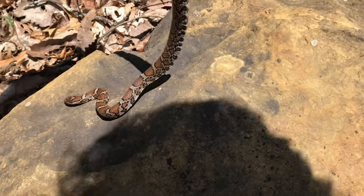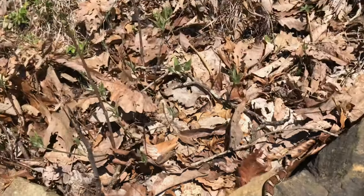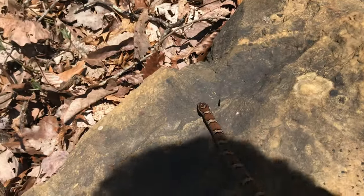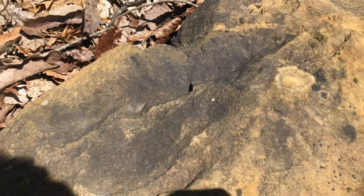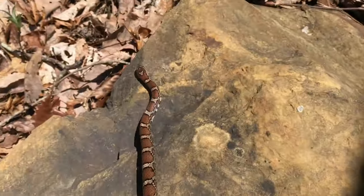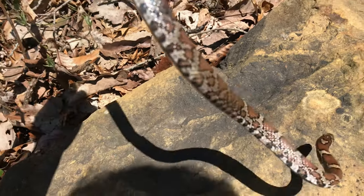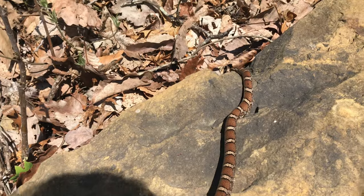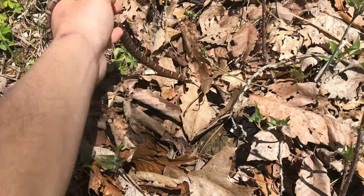I believe this is a young male, so he's probably out looking for a mate. I found him curled up over there in the leaves. These guys are prolific snake eaters — all of them will eat other snakes. They also have a little head-bobbing motion that is meant to mimic pygmy rattlesnakes down in the southeast. I'm going to take some pictures and let him go back into his leaf litter.